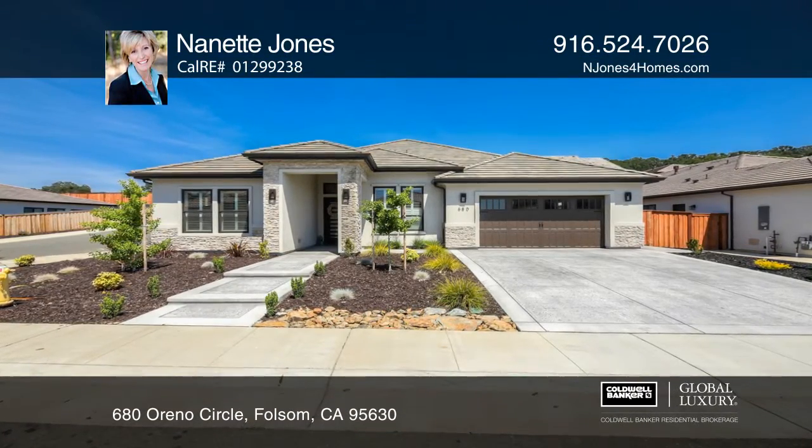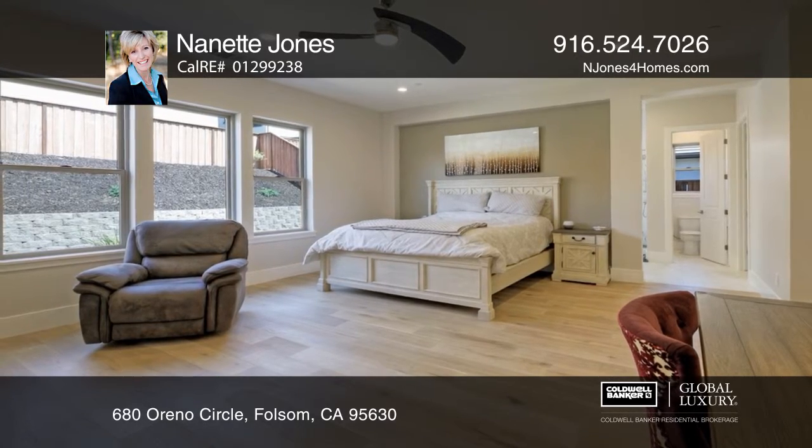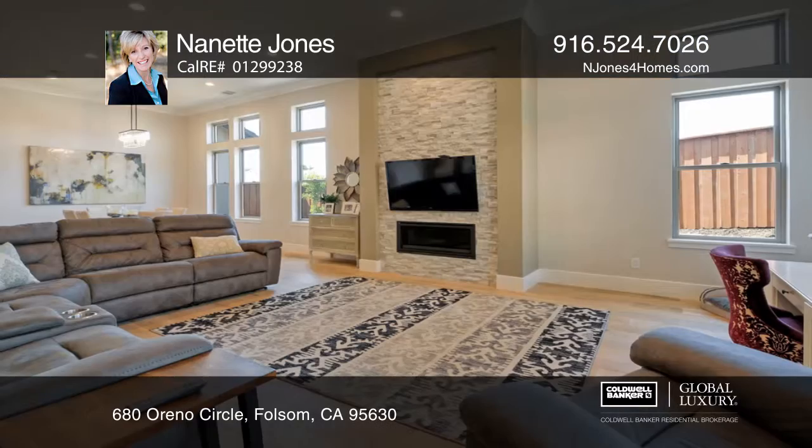This stunning four-bedroom, three-bath home is located in Folsom's premier neighborhood of Lakeview Oaks. You will love this true single-story beauty with an open floor plan and vaulted ceilings.